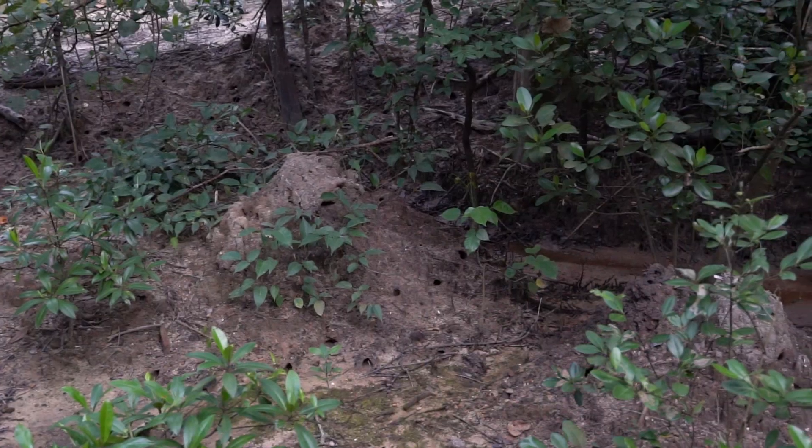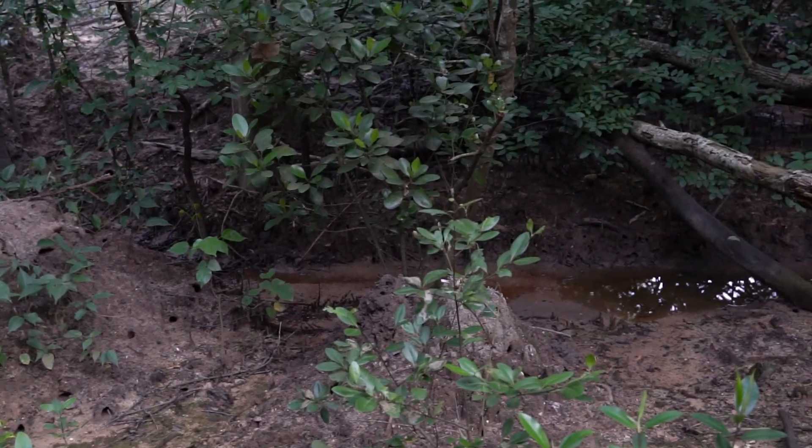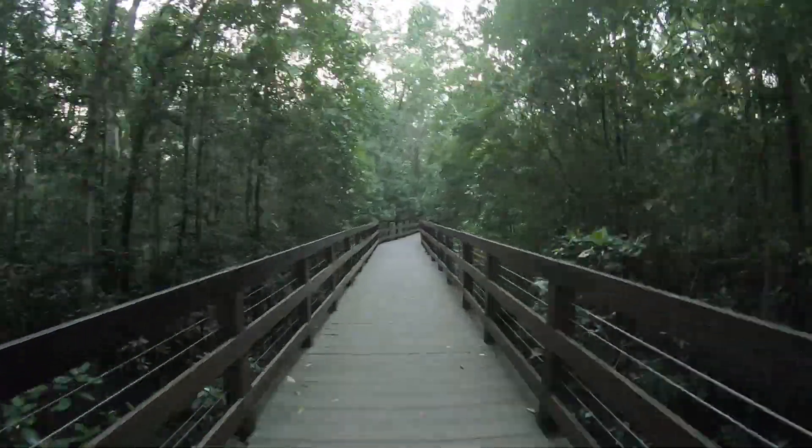The Pasir Ris mangrove is one of the few places where you can explore the mangrove and its inhabitants, aided by a series of walking trails.